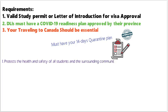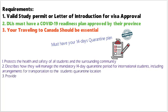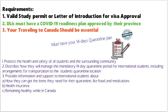In order to welcome new international students, DLIs need to have a coronavirus readiness plan approved by their province or territory. The plans should describe how they manage the mandatory quarantine period for students, including arrangements for transportation to the student's quarantine location. They must also provide information and support to international students about how they can get items they need during quarantine, like food, medicine, and health insurance.